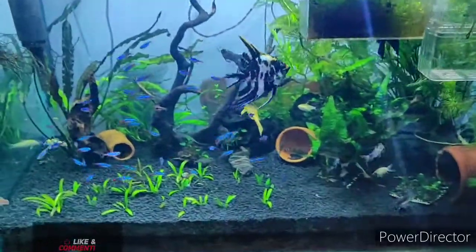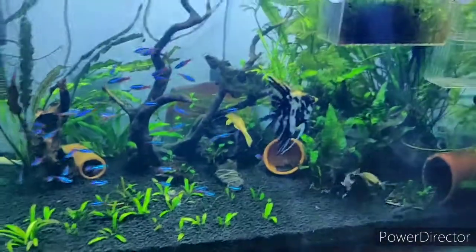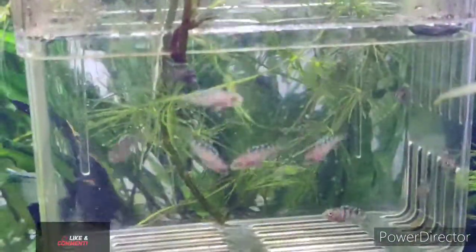Hello there, welcome to my channel. This is the planted tank that I have — just wanted to show all the fish that I have. Along with that, I also have kept some cichlid fry here.